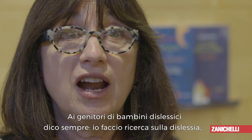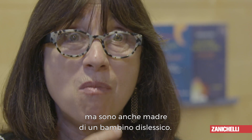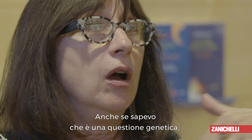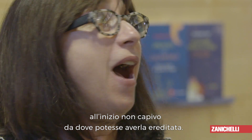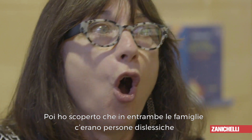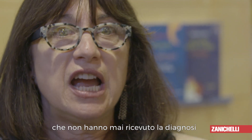I tell every parent that I'm a researcher. I'm a mother of a child with dyslexia who had done all this research — and then it's like, I have a dyslexic child. I know it's genetic. Where does this come from?